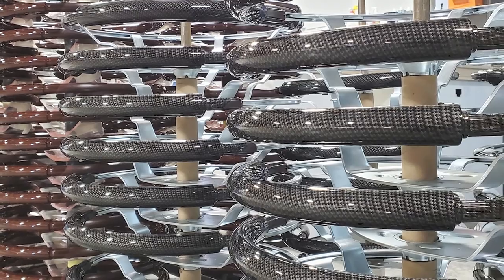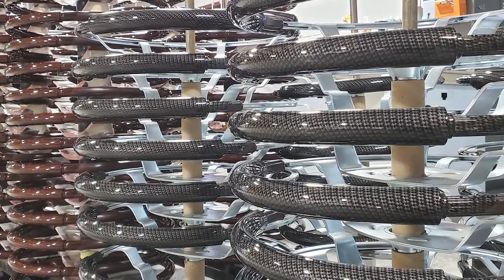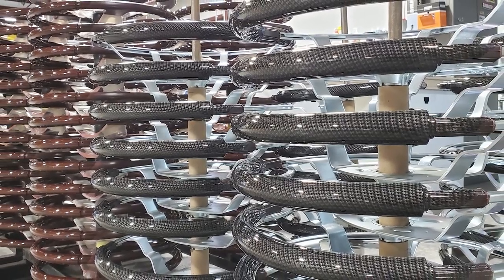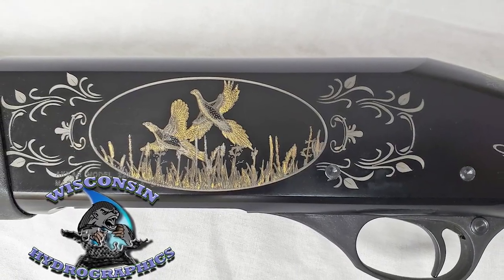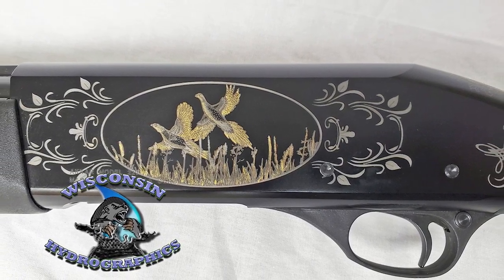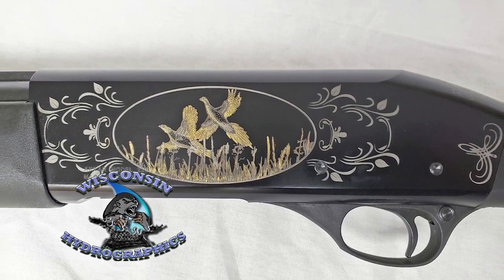Wisconsin Hydrographics proudly uses all high-end automotive-grade paints and clear coats that they have personally tested for long-term UV exposure, chemical, and wear resistance. Their years of experience, artistic design, and attention to detail are just a few of the things that make them stand out as one of the best hydrographics, Cerakote, and laser engraving teams in the country.